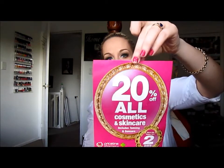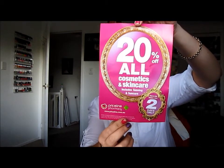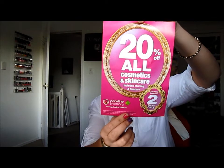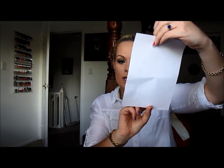That's all I got. Here's the sale they're having - 20% off all cosmetics and skincare including tanning and sun care. It's for two days, the 23rd and 24th, so today was the last day.